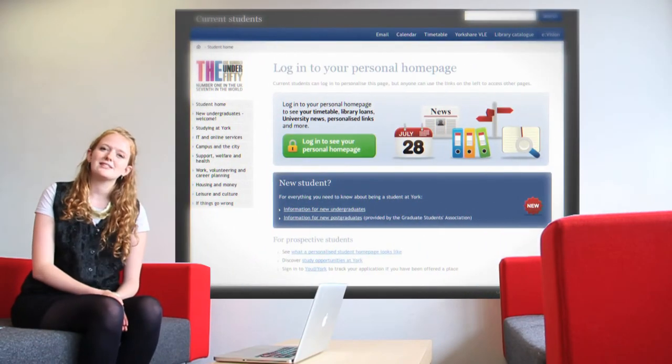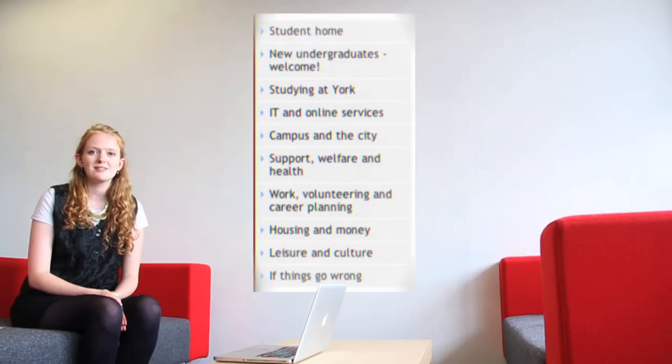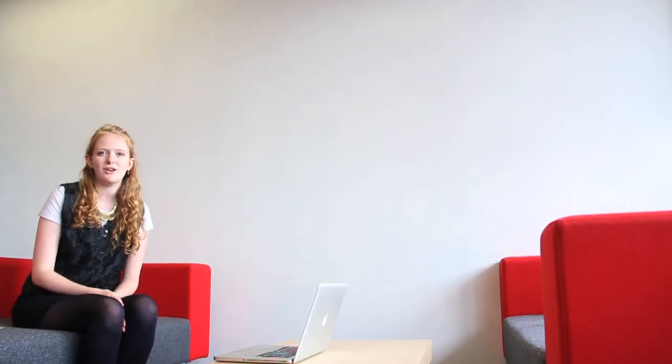For everything else, go to the central student homepage. This gives you links to events, careers advice, accommodation and support. You can even personalise your homepage to make it individual to you.